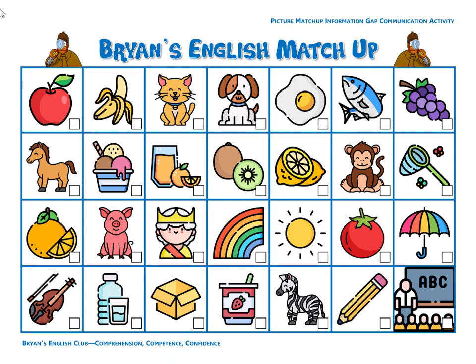Number twelve, they are grapes. The grapes are purple. The grapes are small. They are small purple grapes.